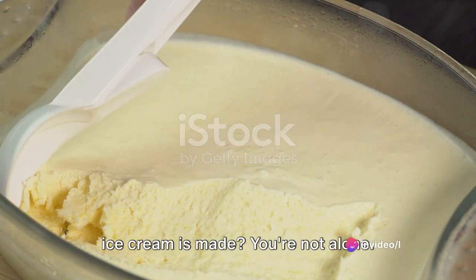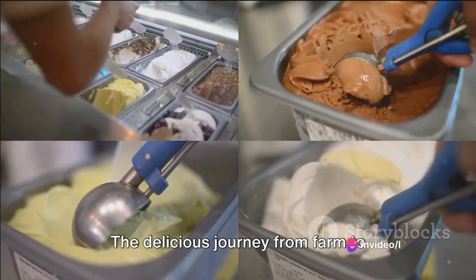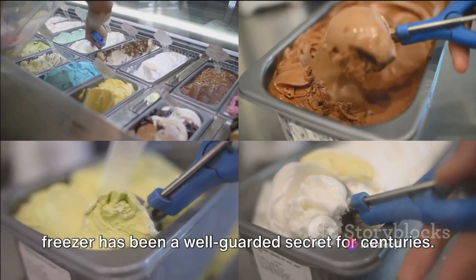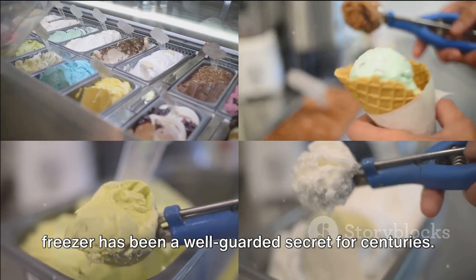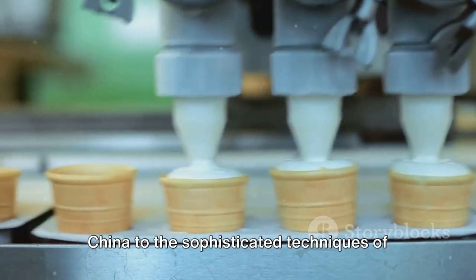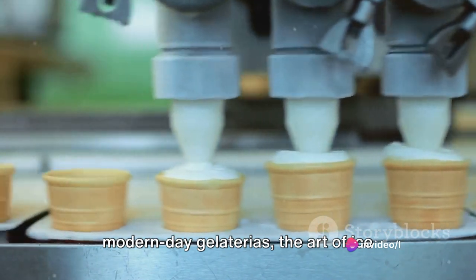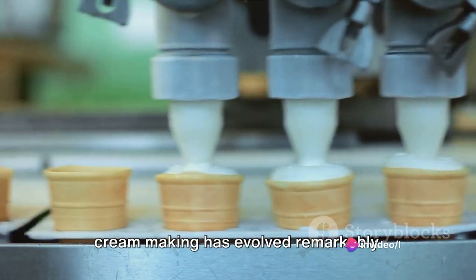Have you ever wondered how your favorite ice cream is made? You're not alone. The delicious journey from farm to freezer has been a well-guarded secret for centuries. From its humble beginnings in ancient China to the sophisticated techniques of modern-day gelaterias, the art of ice cream making has evolved remarkably.